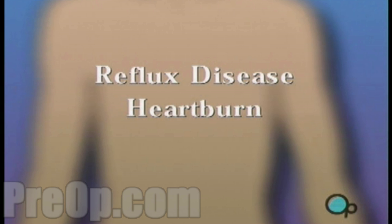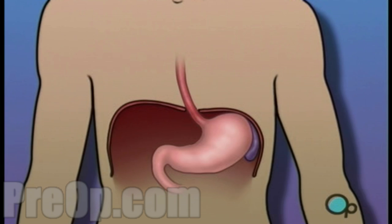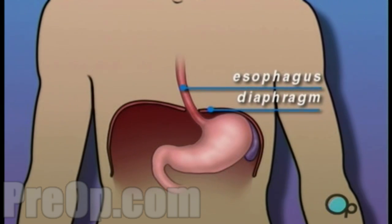Your doctor has recommended that you undergo surgery to treat reflux disease, but what does that actually mean? Your diaphragm is a muscle that separates your chest from your abdomen and helps you to breathe. Normally, the diaphragm has an opening for the esophagus to pass through.